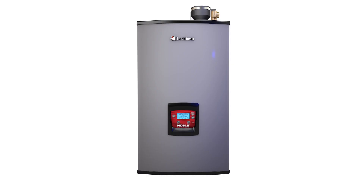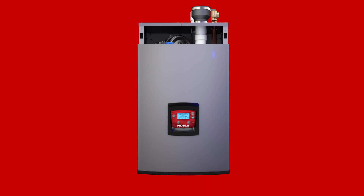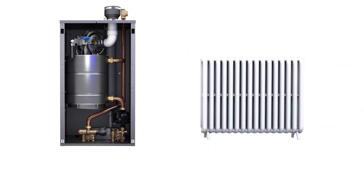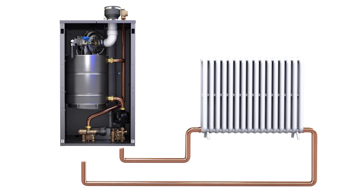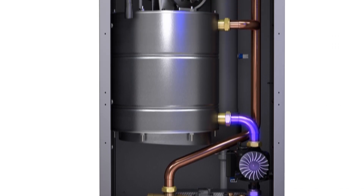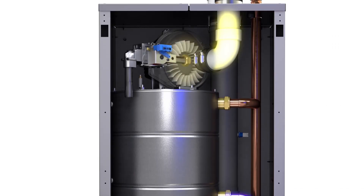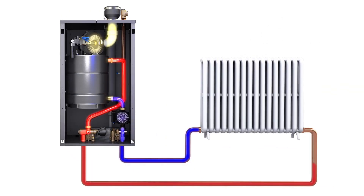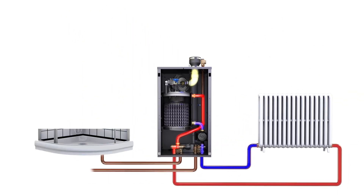Introducing Noble from Lochinvar — it's raising the bar in what you can expect out of a combination space and water heating appliance. With Lochinvar engineering leadership, Noble is designed with the ingenuity to heat homes more efficiently than before, and like other combi boilers, it's built to switch from heating your home to meeting all your water heating needs.